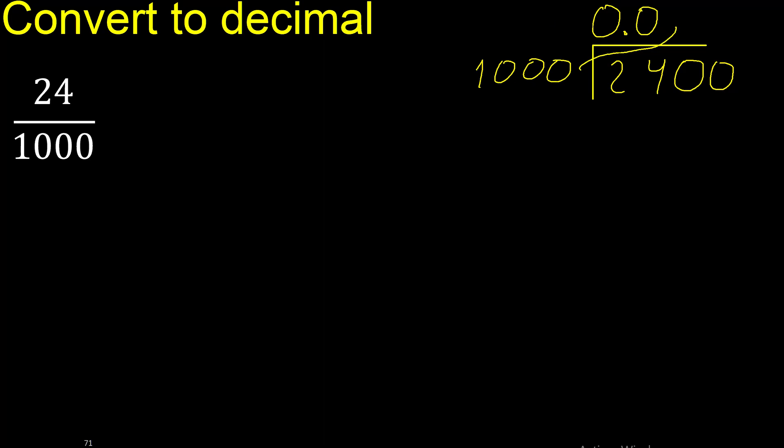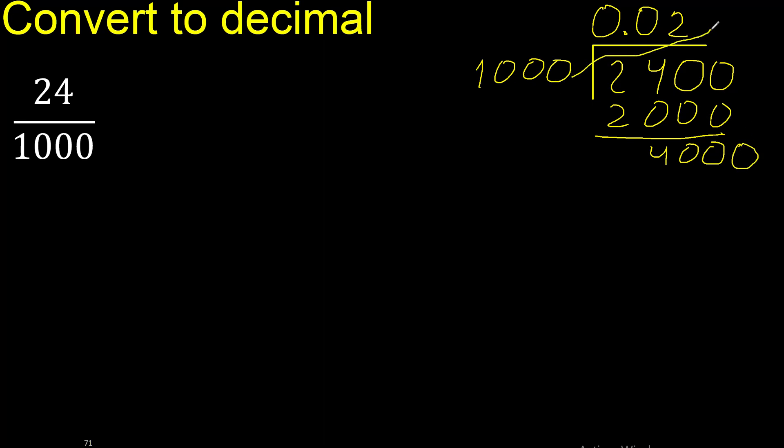The nearest to two thousand four hundred but not greater. Multiply by three is three thousand — that is greater. Therefore multiply by two, which is two thousand. Subtract. There is no number that goes down, therefore complete with zero. One thousand. Multiply by four is exact.